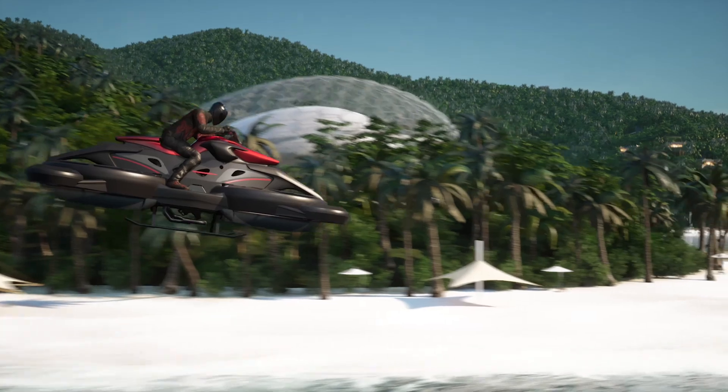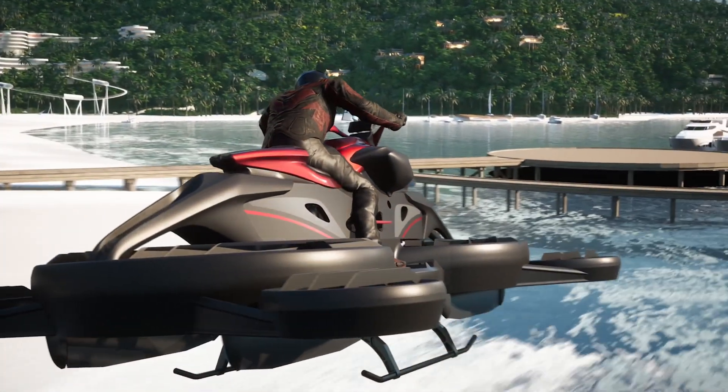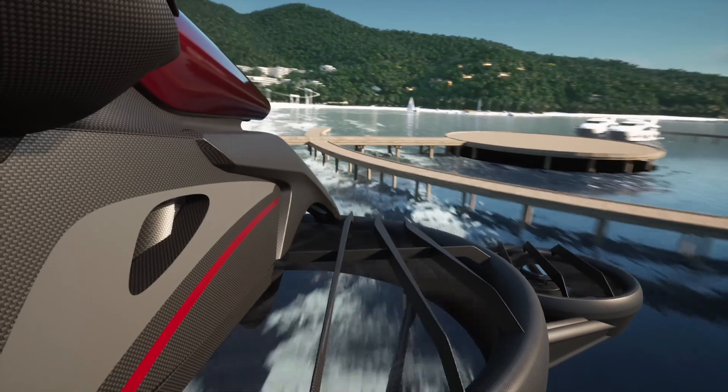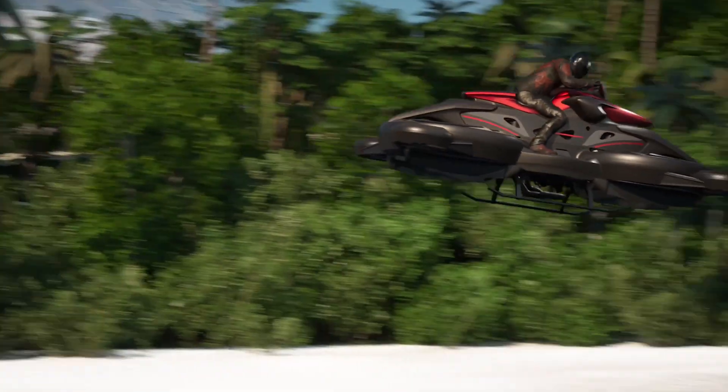Weighing in at around 300 kilograms, it can carry a payload of up to 100 kilograms. Its power is impressive, reaching speeds of up to 62 miles per hour. You can enjoy the skies for about 40 minutes before needing to recharge.